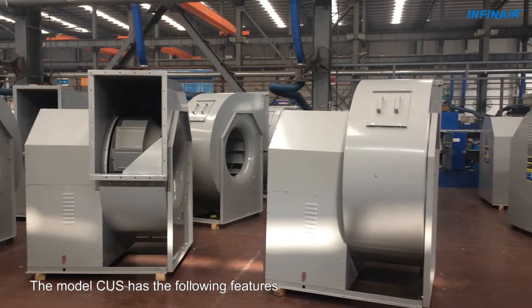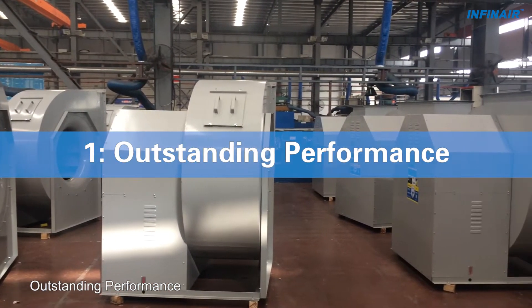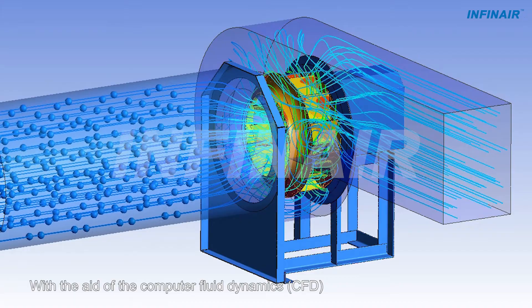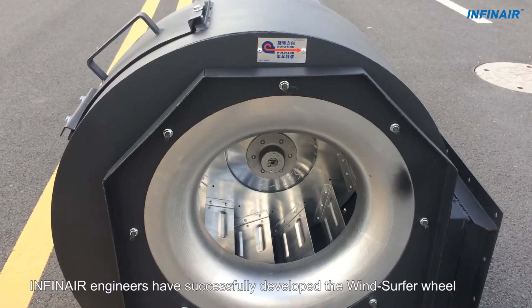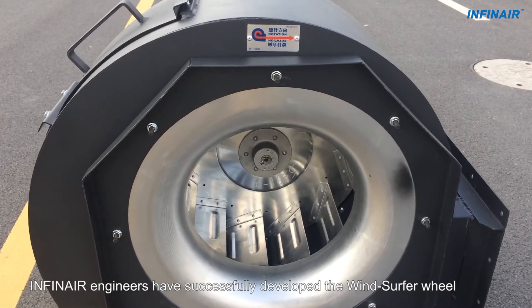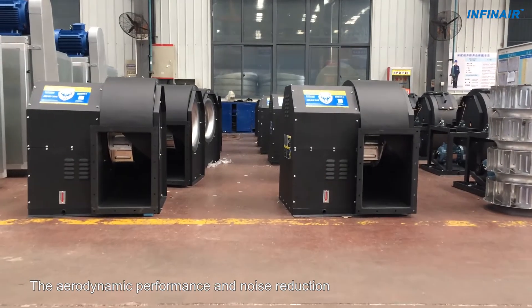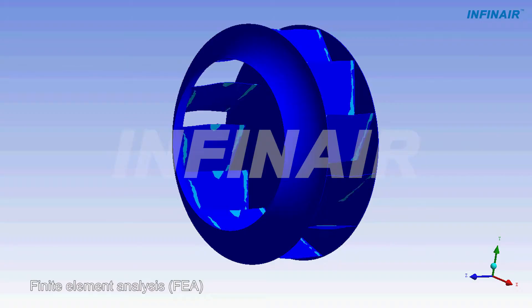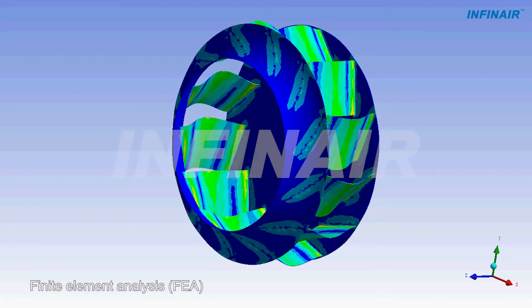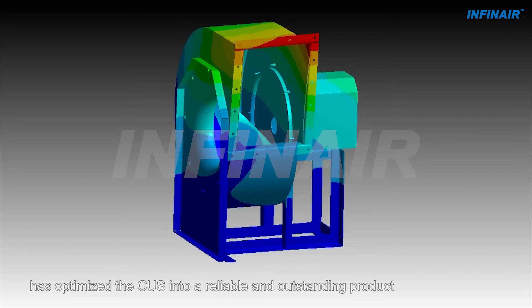The model CUS has the following features. 1. Outstanding Performance: With the aid of Computer Fluid Dynamics (CFD), INFINARE engineers have successfully developed the windsurfer wheel into its fourth generation. The aerodynamic performance and noise reduction have been greatly improved. Finite Element Analysis has optimized the CUS into a reliable and outstanding product.